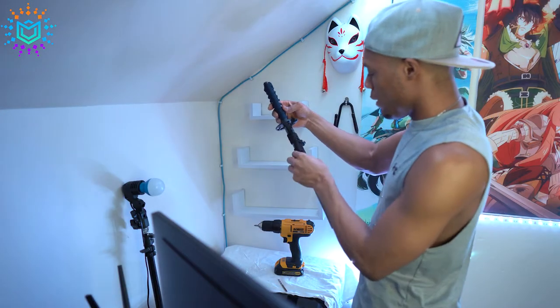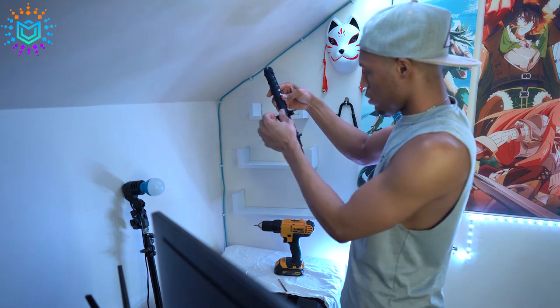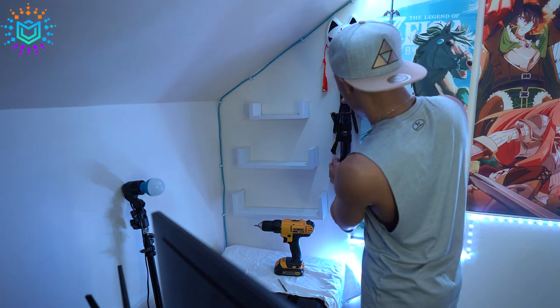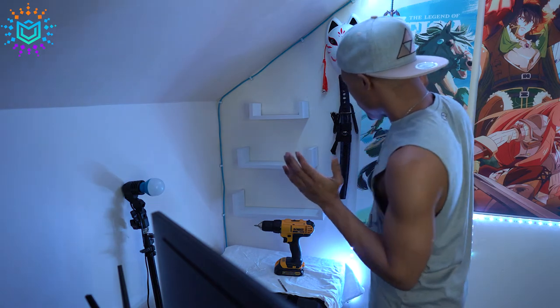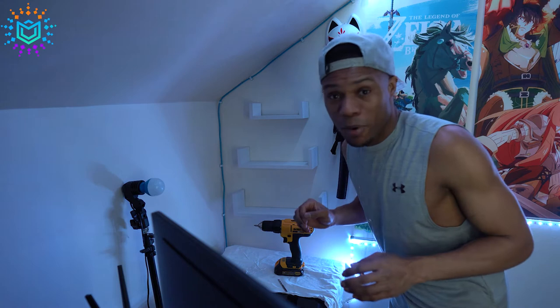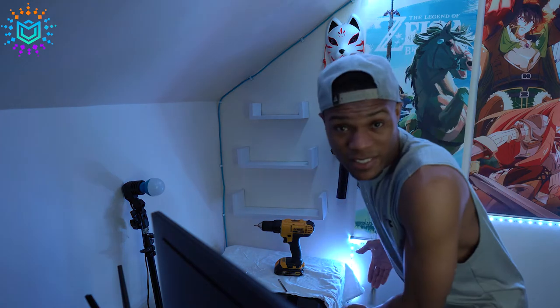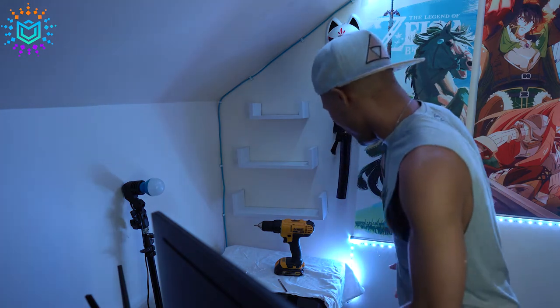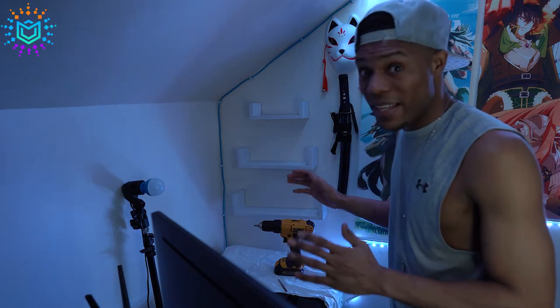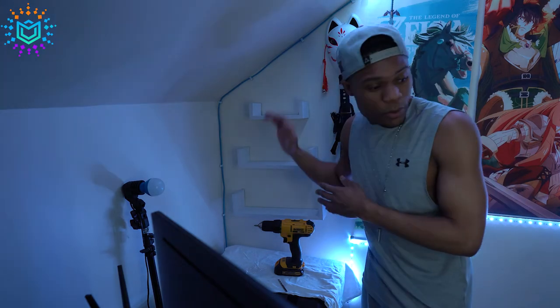Pretty much the plan — we're just going to hook it right here. Worst case scenario, somebody bumps into it, because that thing is gonna fall and it's very heavy. I had no idea that swords were this heavy — it's crazy.